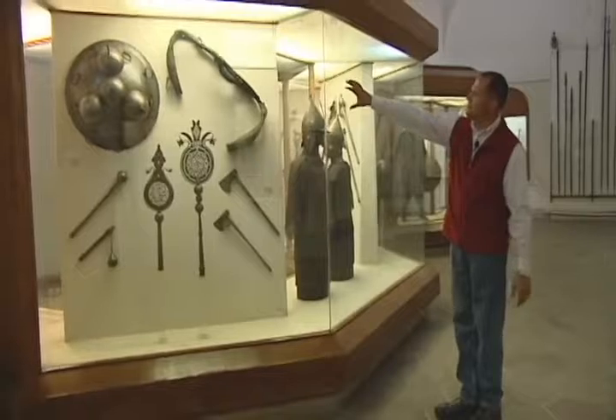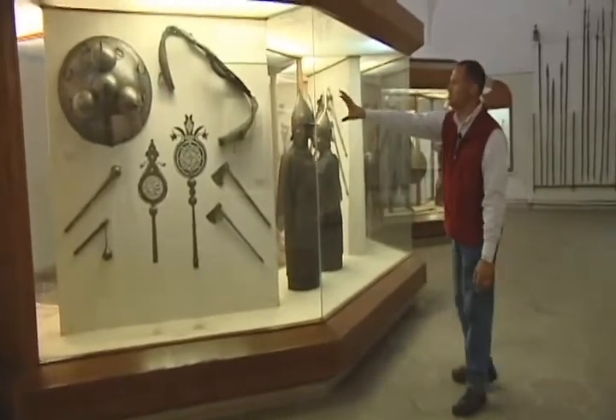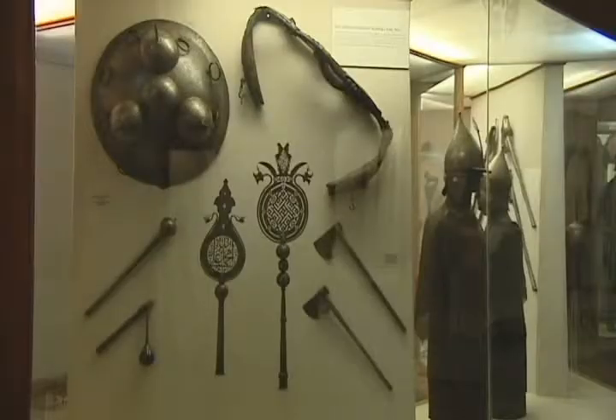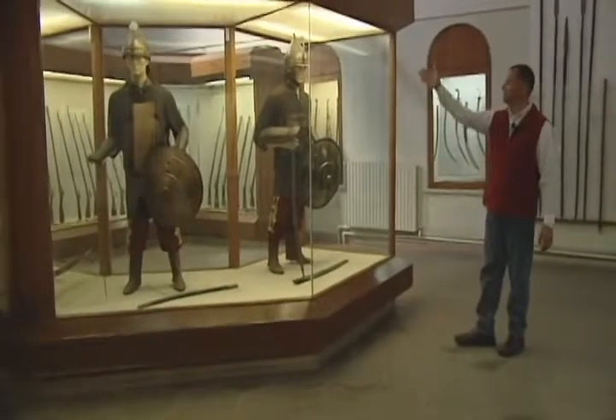This is a very interesting bow that was used for arrows as well in battle, and a shield. We have some more shields, body armor, swords, as well as helmets.